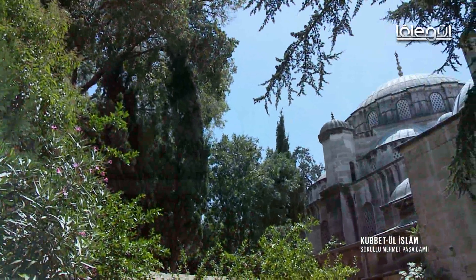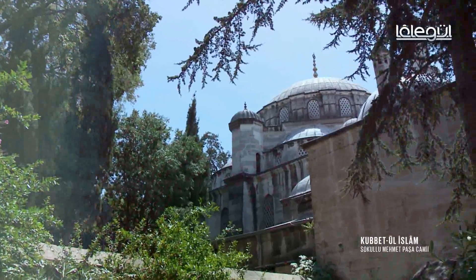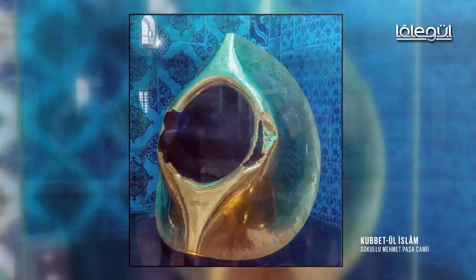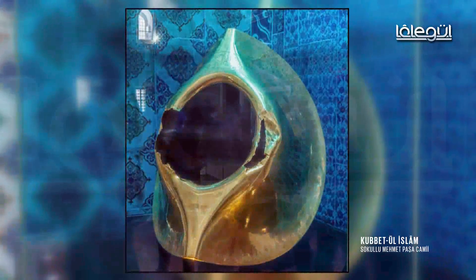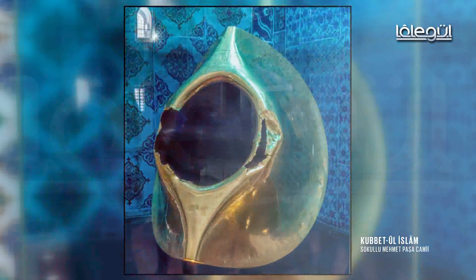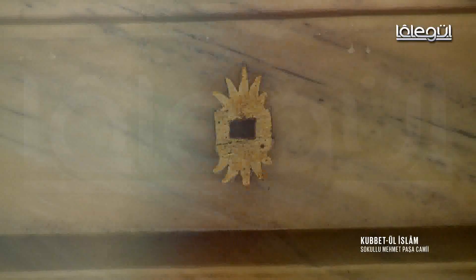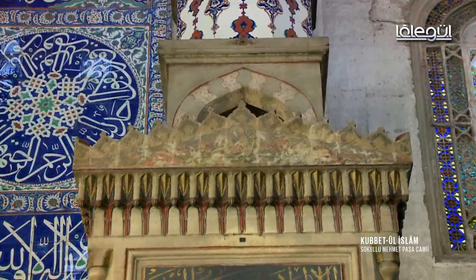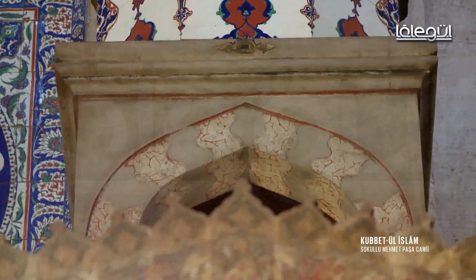Osmanlı döneminin en özgün külliye mimarisi örneklerinden olan yapı, Hacer-ül Esved'in taşlarıyla örülü tek cami olma özelliğine de sahip. Kâbe-i Muazzama'da bulunan Hacer-ül Esved muhafazaya alınırken çevresinden kopan 10 santim büyüklüğündeki parçalar, caminin inşaatı sırasında getirilmiş ve giriş kapısının üzerinde, mihrabın üst-orta kısmında, minber giriş kapısının üzerinde ve minber kubbesinde olmak üzere 4 ayrı noktaya altın çerçeveyle gömülmüş.